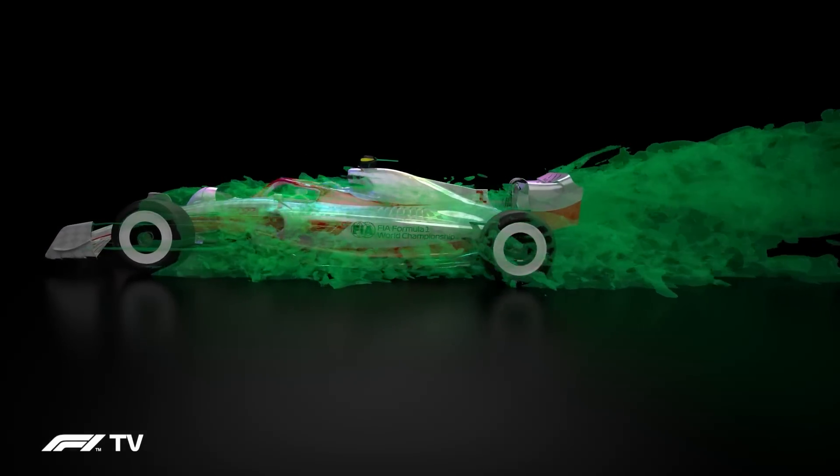Will the shaped underfloor also affect how the balance shifts in wake? That's reasonably positive for us. We've done a lot of work to make sure the car we've developed through the regulations hasn't got anything intrinsically unbalanced about it. It's inherent that you'll see a loss of performance in following — just not anywhere near as large as it is now. And that balance, from our research, is relatively well balanced. It's not like we're losing a disproportionate amount of front or rear — it's a balanced loss.